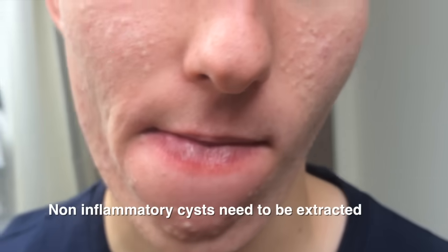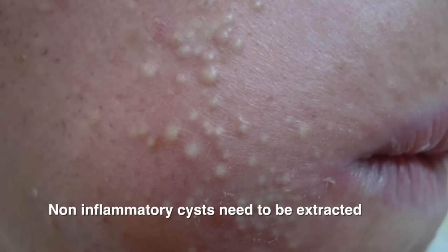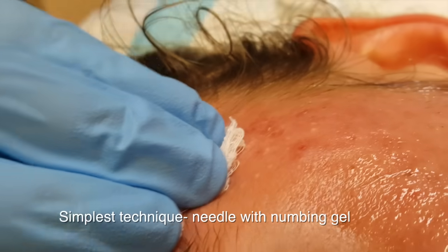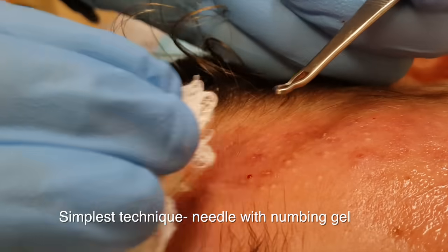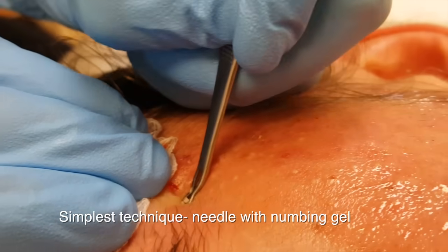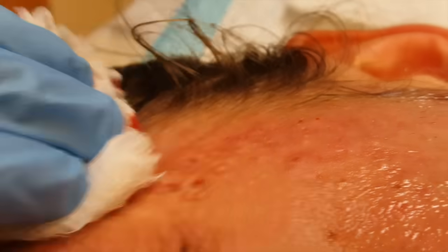The next type of cysts are non-inflammatory cysts, which can be cystic acne, submarine comedones, whiteheads, or even milia. These lie deep under the skin and extractions are needed because there's no opening between the skin and the cyst itself. We're using the simplest technique — just a needle, a 23 gauge blue needle — slowly extracting the cysts. This is done with a numbing gel applied one hour prior.